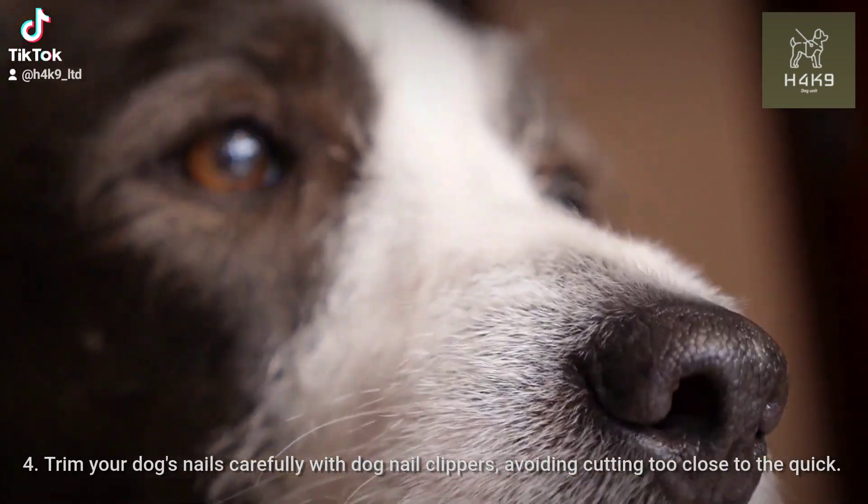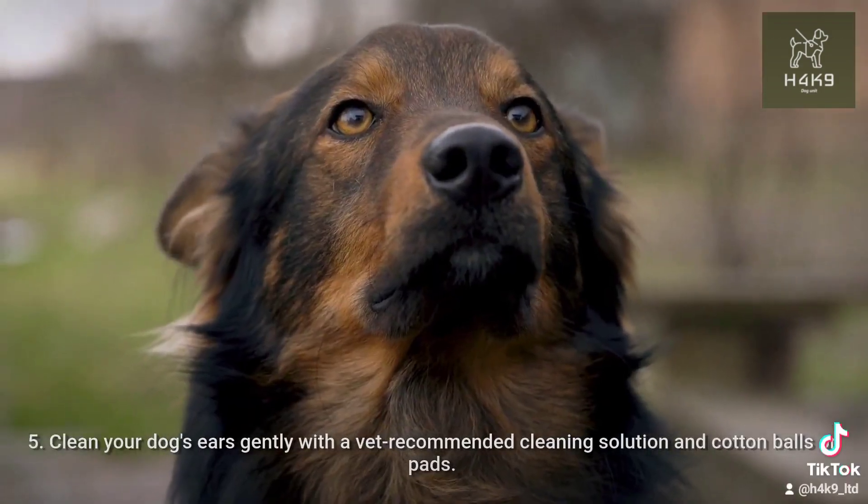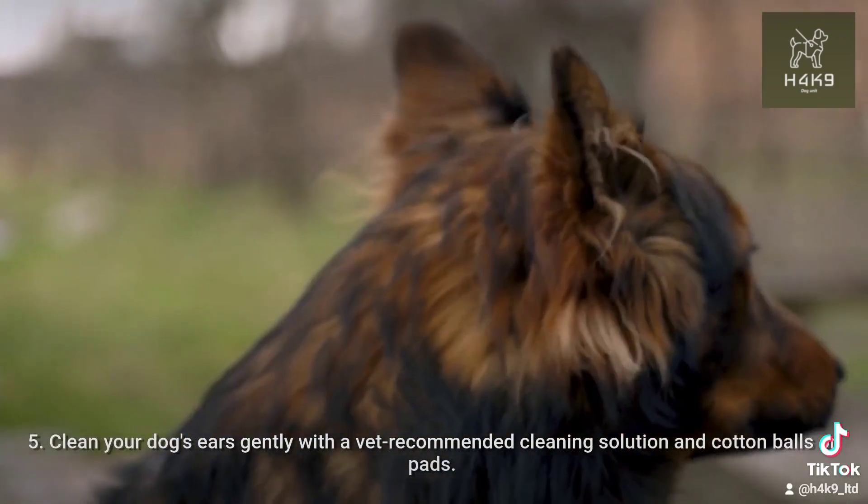Trim your dog's nails carefully with dog nail clippers, avoiding cutting too close to the quick. Clean your dog's ears gently with a vet-recommended cleaning solution and cotton balls or pads.